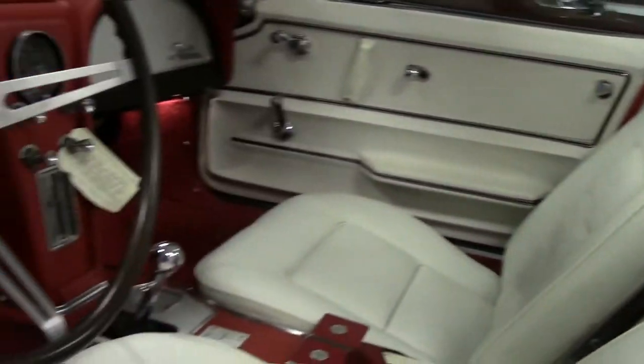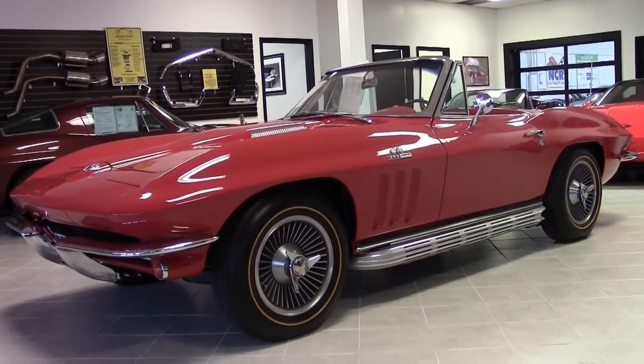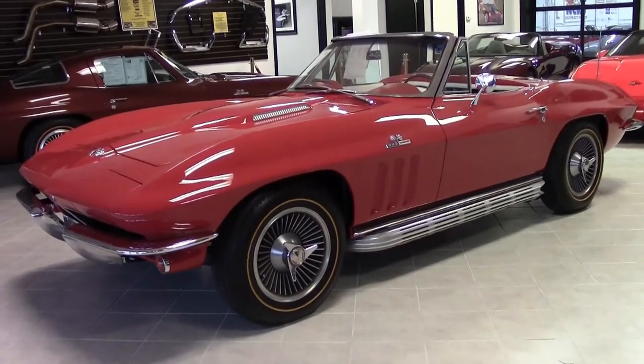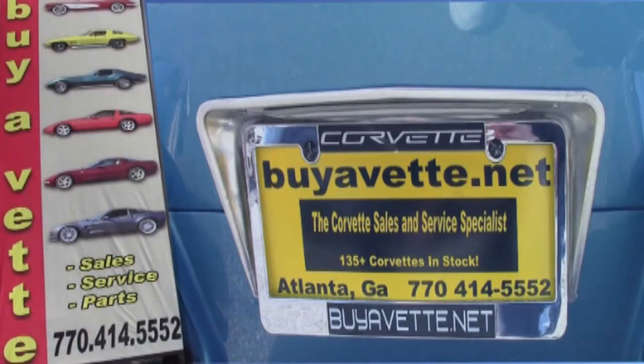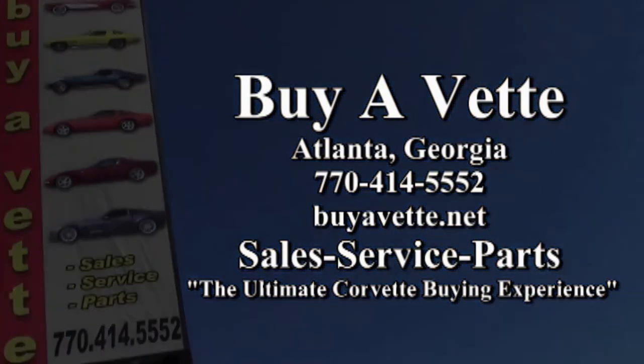Take a look at the other great pictures, and then give one of our sales representatives a call. We have this car, and we always have 120 or more Corvettes in stock. Give us a call today at 770-414-5552 and they'll help make this car yours today. We're located in Atlanta, Georgia, but we ship nationwide and worldwide every month. We hope to be your ultimate Corvette buying experience. We're at atlantabuyavet.net. See you real soon.